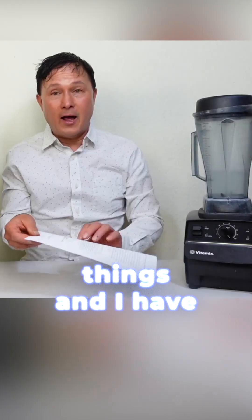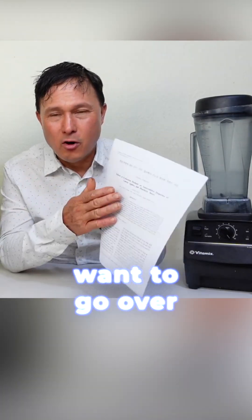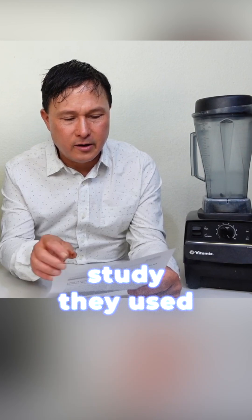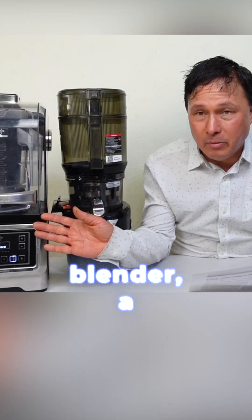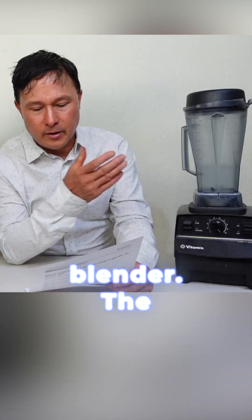I don't make up these things — I have published studies literally to prove this. So first, I want to go over just some brief summaries of the studies. The first study used a vacuum blender, a slow juicer, and a traditional blender, which they call a non-vacuum blender.